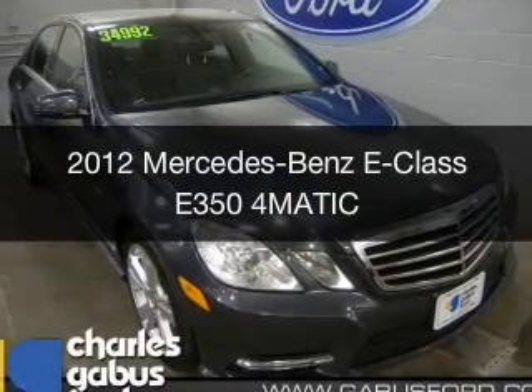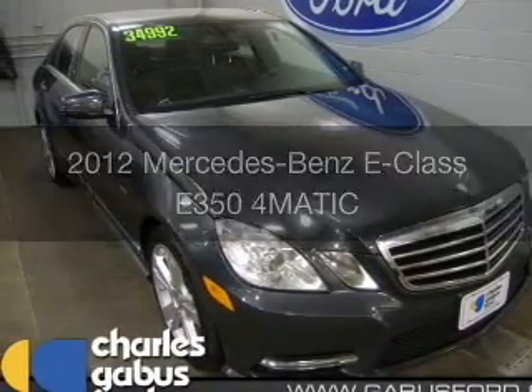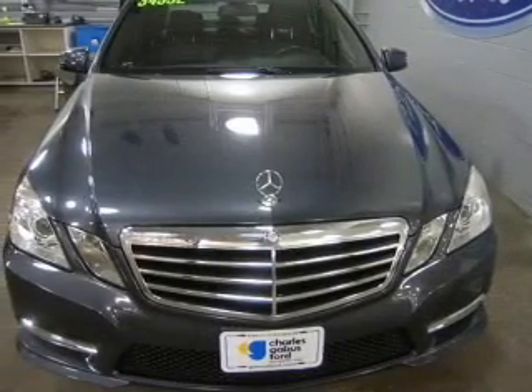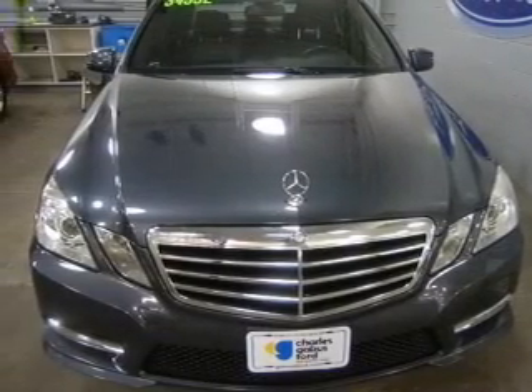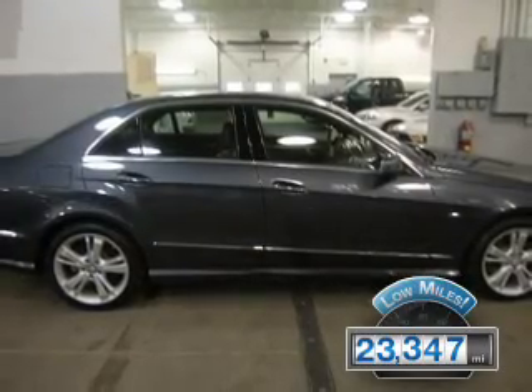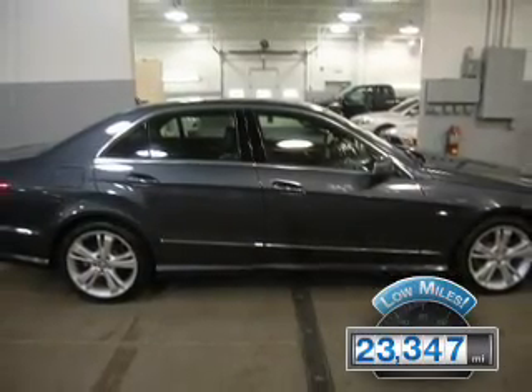This is a used 2012 Mercedes-Benz E-Class. It's powered by all-wheel drive, a 3.5-liter, six-cylinder engine, and an automatic transmission. With fewer than 25,000 miles, this vehicle has a long road ahead.